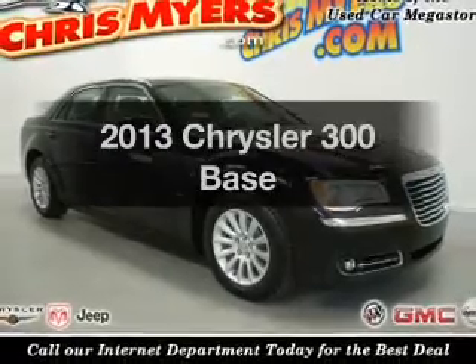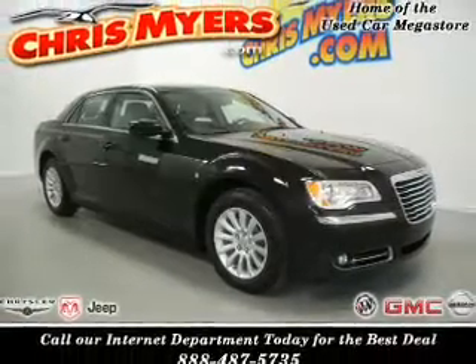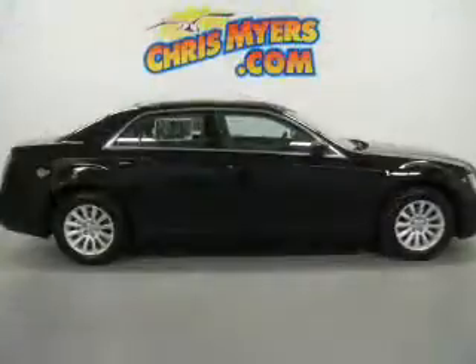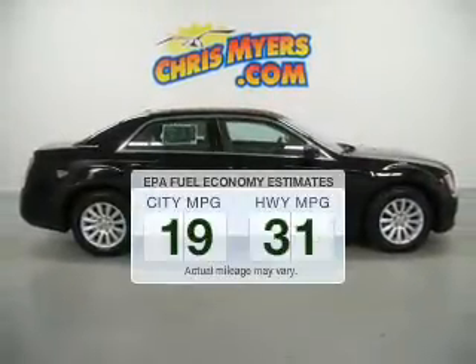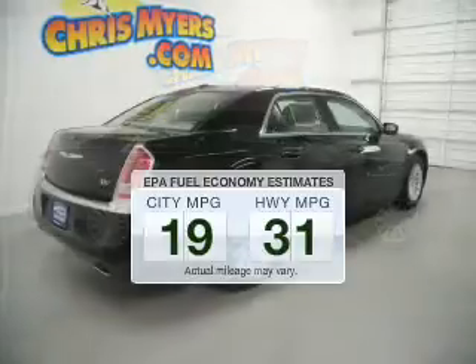Imagine yourself in this 2013 Chrysler 300. Travel the roads in style and comfort in this great vehicle. In the city or on the highway, you'll spend less time at the pump with this fuel-efficient vehicle.